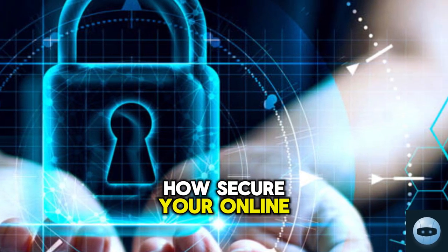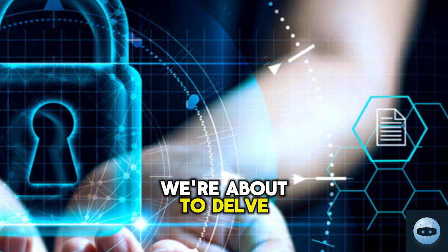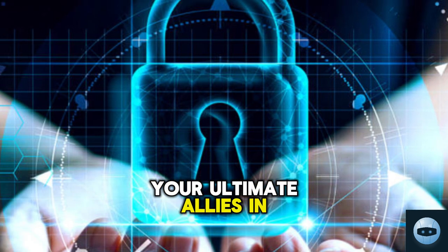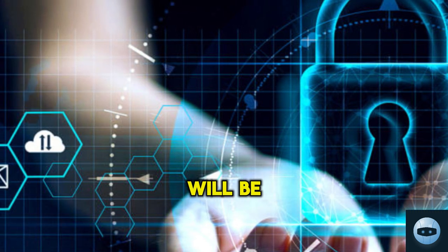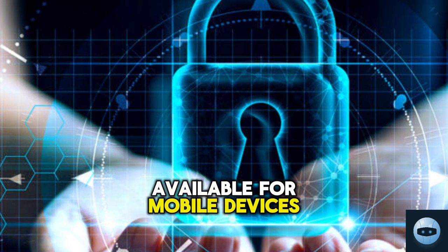Have you ever wondered how secure your online data really is? Welcome to our channel where we're about to delve into the fascinating world of VPNs, your ultimate allies in securing your online privacy. In today's discussion we'll be shedding light on the top five free VPN apps available for mobile devices.